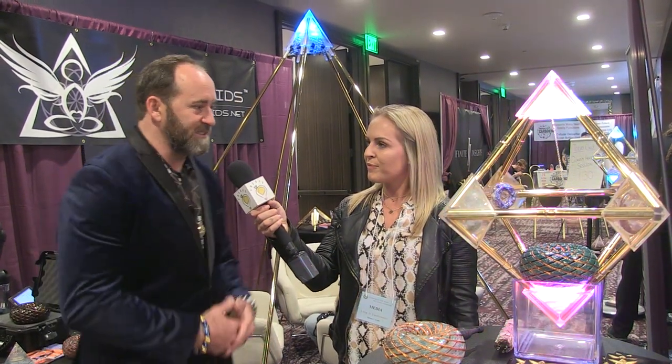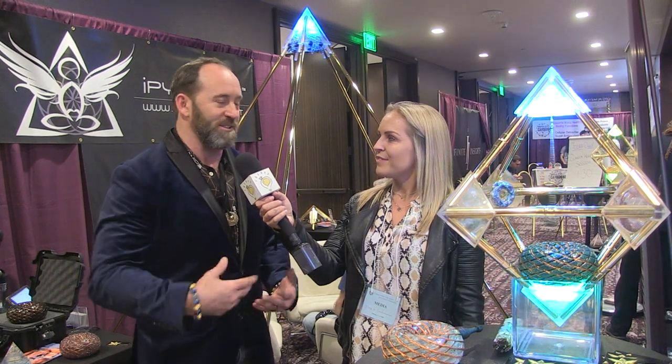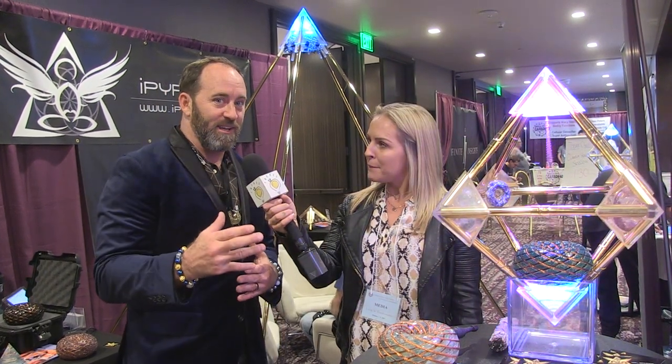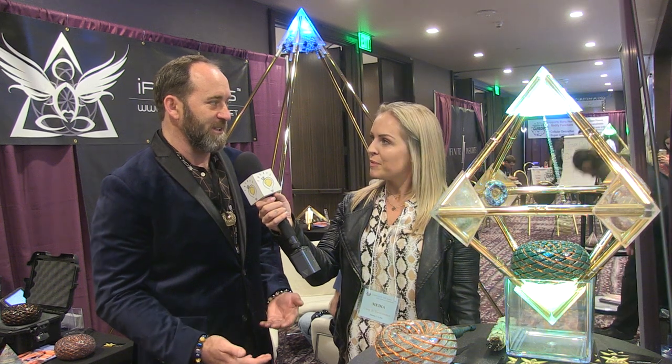I'm Jason Stiles from iPyramids where we develop technology that serves biology well. We start out with pyramids — we're building sacred geometry structures that harness the ether, the natural flowing electromagnetic field of the earth that's pulsing through us all the time. We're embedding that into a structure and creating a vortex. We also have vortex generators that we put inside the pyramid capstone as like an engine. The whole idea is to create a therapeutic field, an anti-aging field, a rejuvenation field.